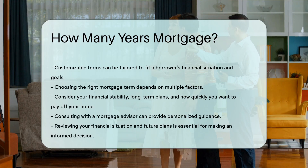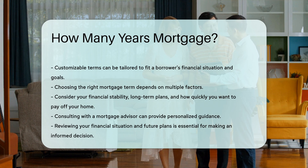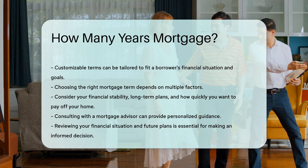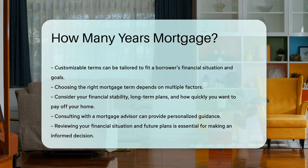Consulting with a mortgage advisor can provide personalized guidance. They can help you understand the implications of different mortgage terms. Reviewing your financial situation and future plans is essential to making an informed decision about the mortgage term that best suits your needs.